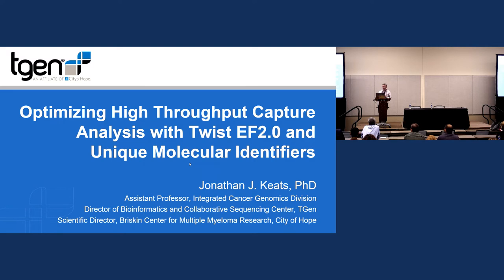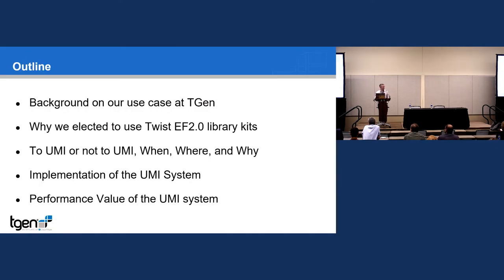Thank you for the opportunity to speak. I'll walk you through work we've been doing over the last couple of years, looking at moving our exome offerings at TGen to what we think is a very good offering. I'll walk you through the logic in decisions — and since I'm talking here, you can see where our decisions ultimately landed. Topics include: background on our use case at TGen, why we care about certain issues, what led us to elect to use the Twist EF 2.0, and UMIs — to use or not to use, and when and where.